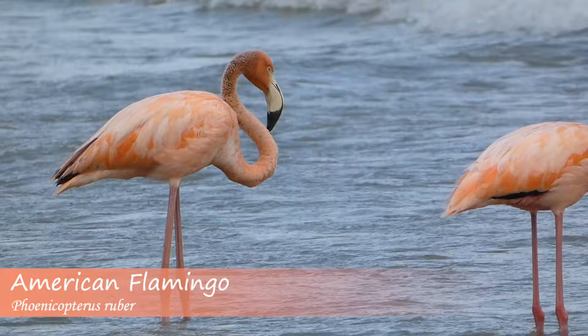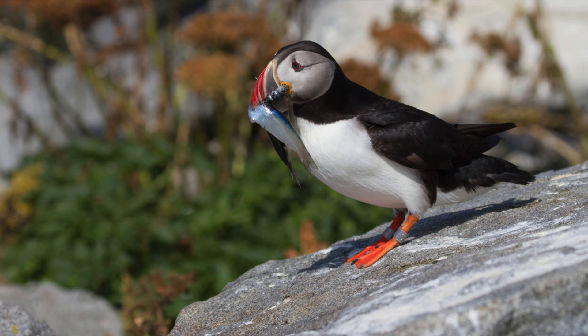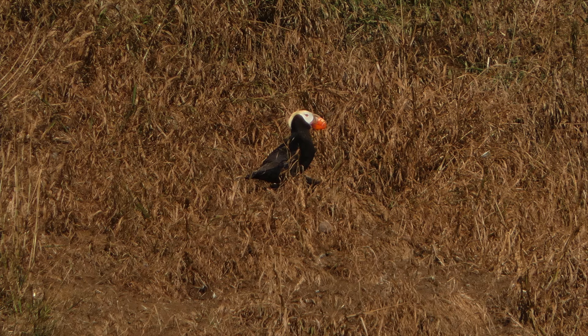There are some bird species that are so iconic that they are known by the general public as opposed to just birders. One such species is the puffin. Puffins are ocean-dwelling birds known for their large bills and cute-looking features. While people often think of puffins as species living in the farthest reaches of the world, some species can actually be found in the United States. One of these species is the tufted puffin.